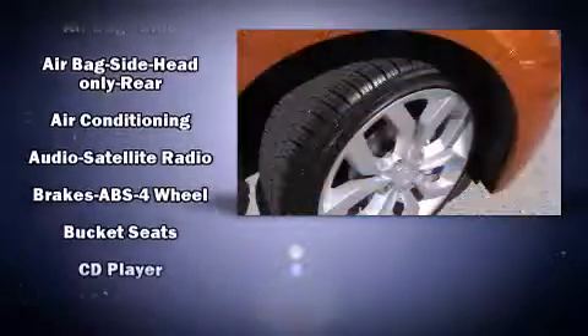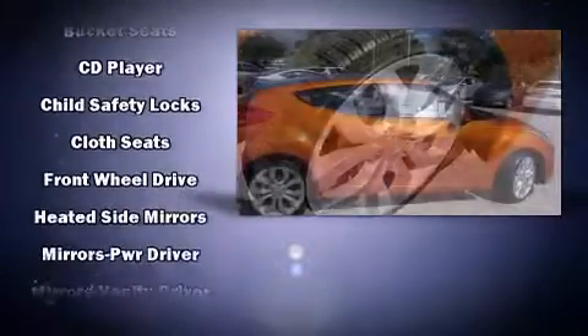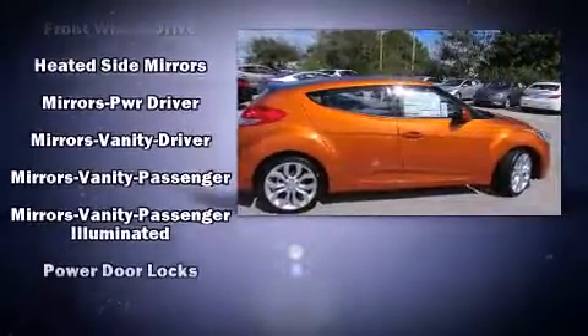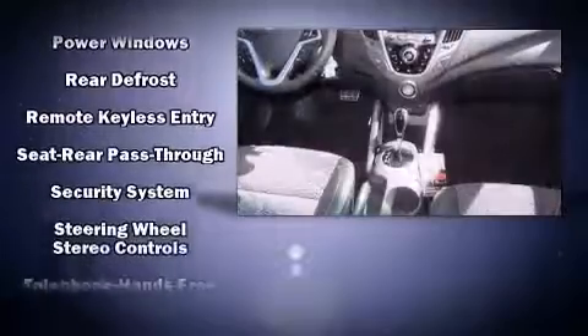Hyundai infused the interior with top-shelf amenities such as a tachometer, heated door mirrors, and more. Storage solutions are integrated throughout the interior, demonstrating thoughtful attention to detail.